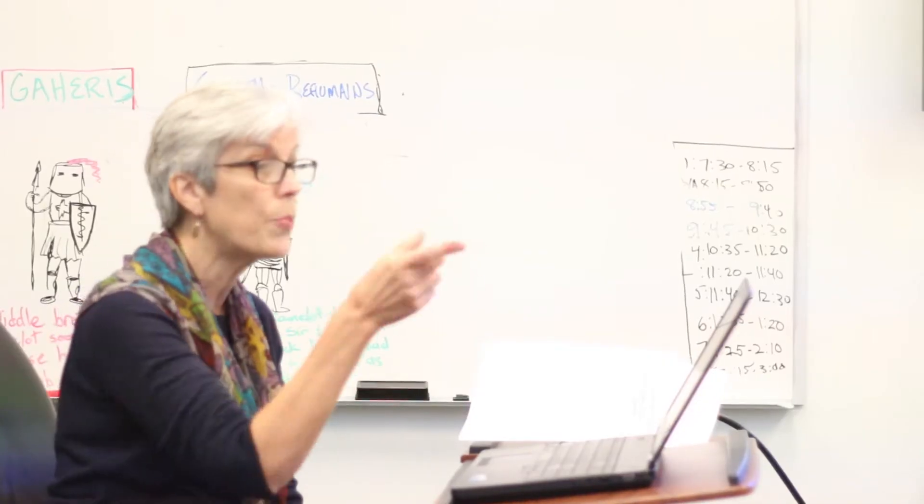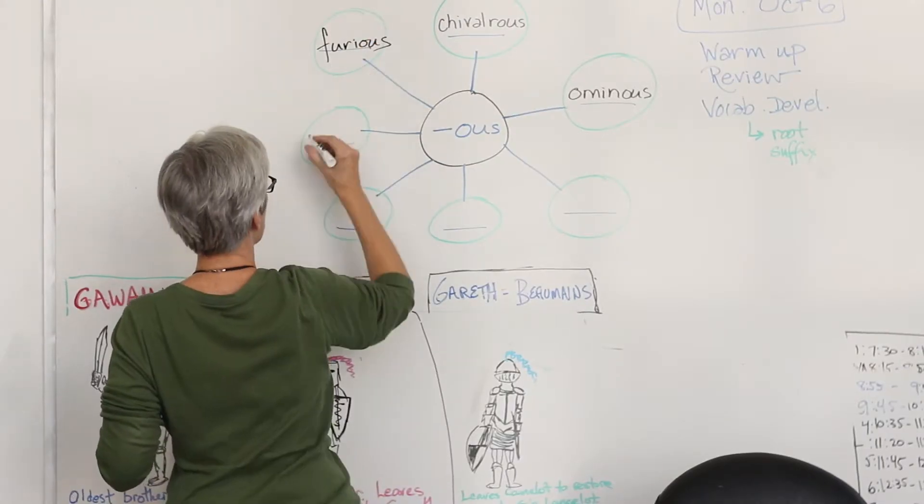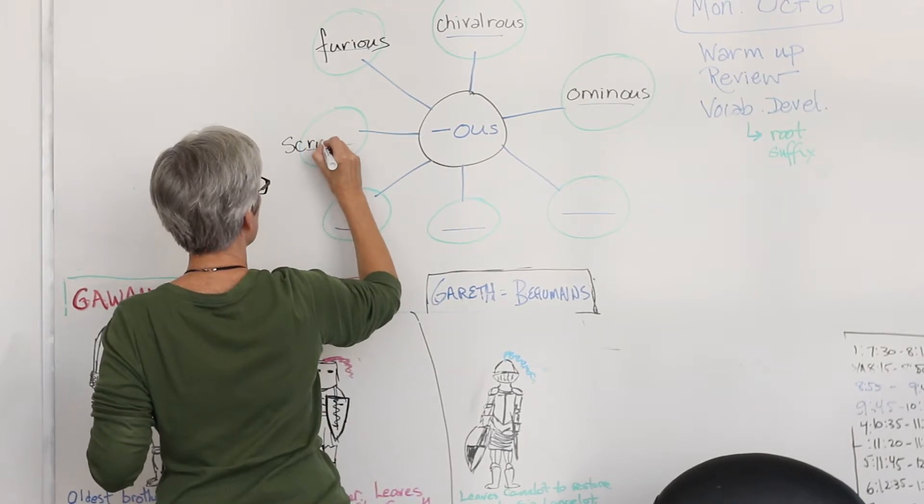There are four units in the curriculum. The first one is about the brain and how students learn — students will learn about their own learning style. The second one is on learning strategies in the classroom: homework completion, note taking, and active reading.